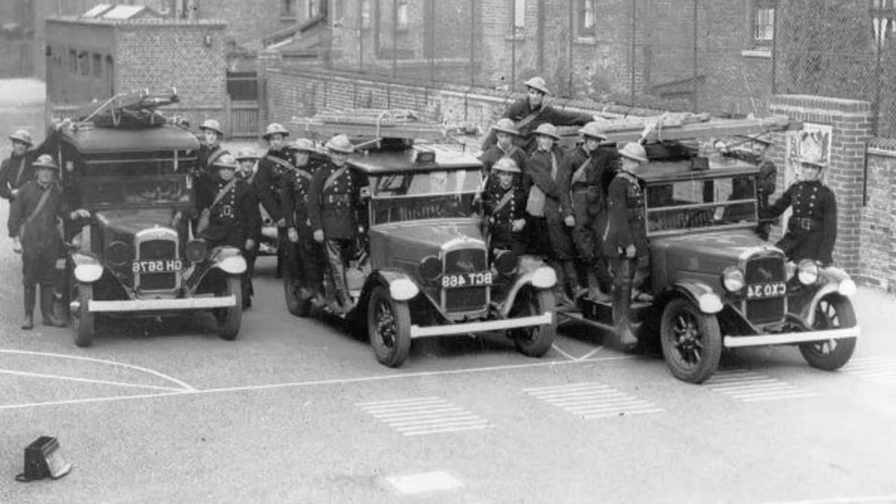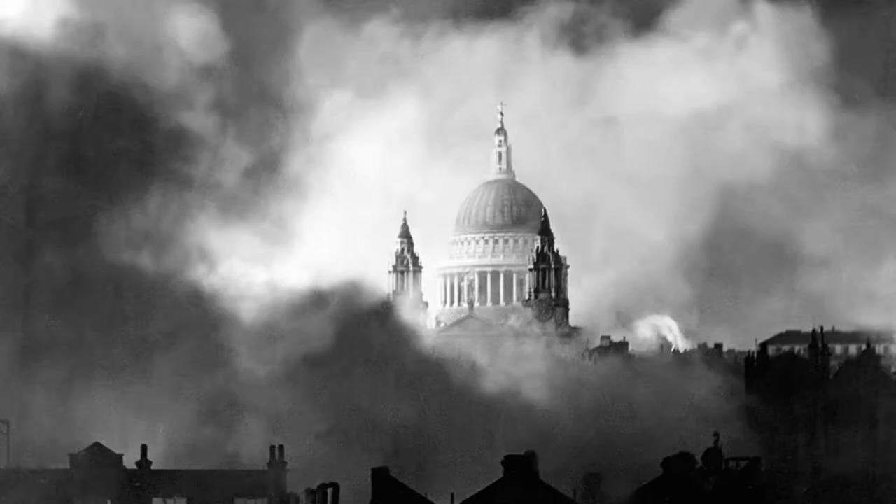Day after day, the firemen worked valiantly to extinguish all the flames so that when night fell they would provide no illumination to the Germans. On Sunday, December 29th, the Germans concentrated their effort on the square mile heart of London. Hundreds of fires began. Steel pipes were quickly connected, hoses were coupled, and fireboats stood ready. Fire engines were placed at 700-foot intervals. The individual fires soon merged into one. 2,000 pumpers and 9,000 firemen, women, and messenger boys worked together to douse the flames. During the night, sixteen firemen died when the walls fell on them. Prime Minister Winston Churchill ordered the firefighters to save St. Paul's Cathedral at all cost.